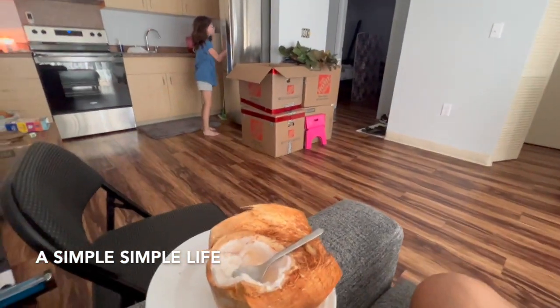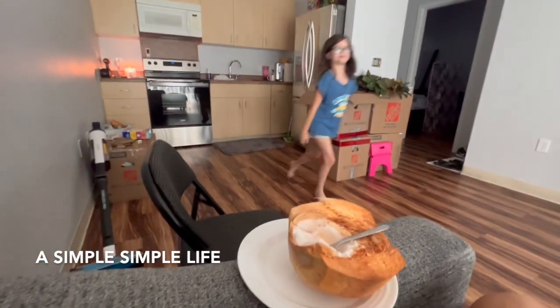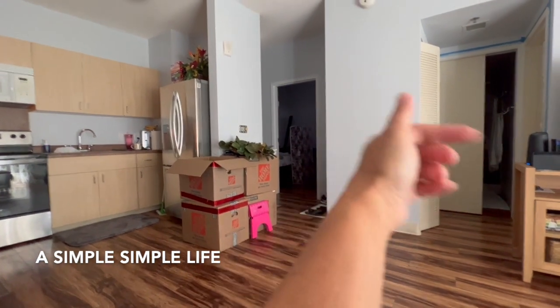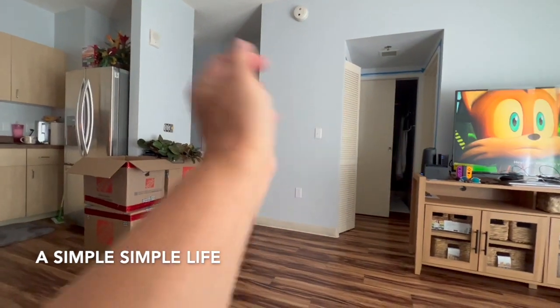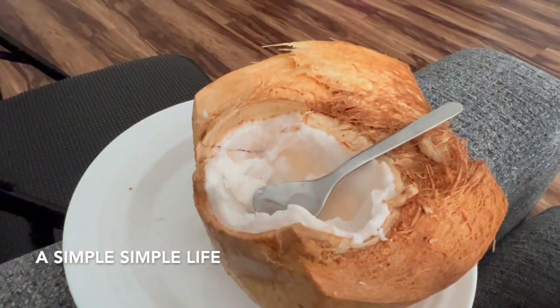Here are our boxes, our kitchen — and that's it, friends. That's the whole tour. That's the girls' room, this is where I'm sitting, the sofa, Jonathan's room, and that's our room. But here is the young coconut from yesterday.